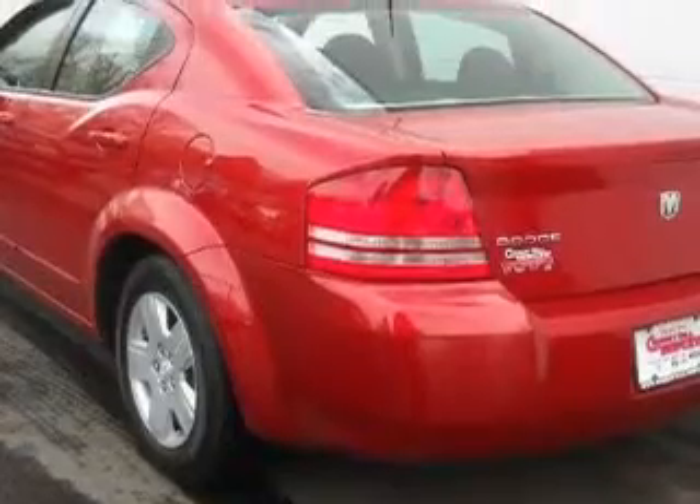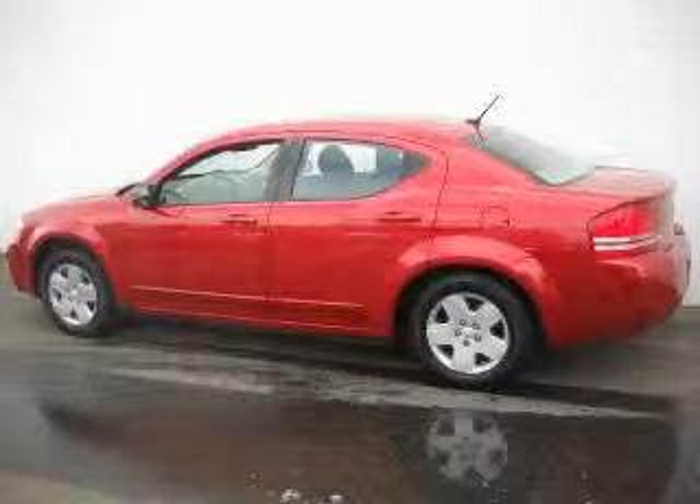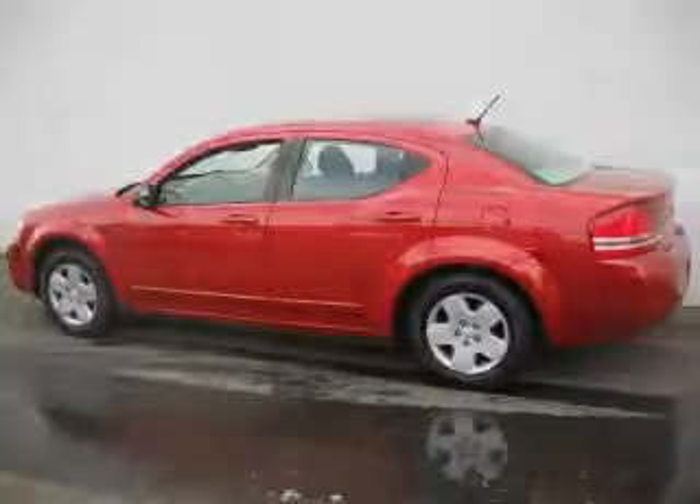This vehicle has just over 31,000 miles. It features a 2.4-liter four-cylinder engine and an automatic transmission. Contact us today and schedule your opportunity to see this car in person.